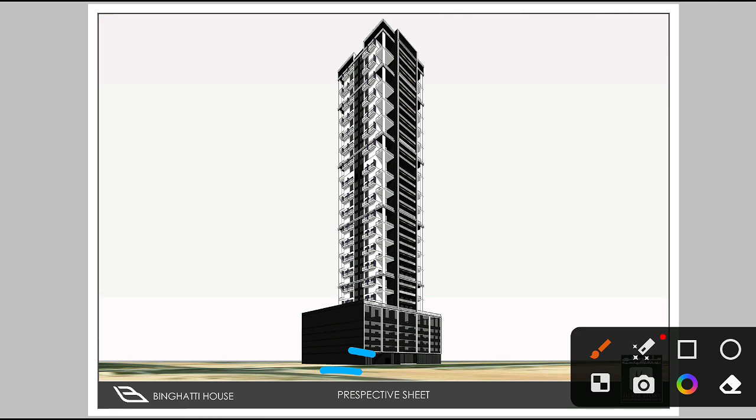The building comprises: basement, ground floor, 5 podiums, 4 office floors, 28 residential floors, and a rooftop.